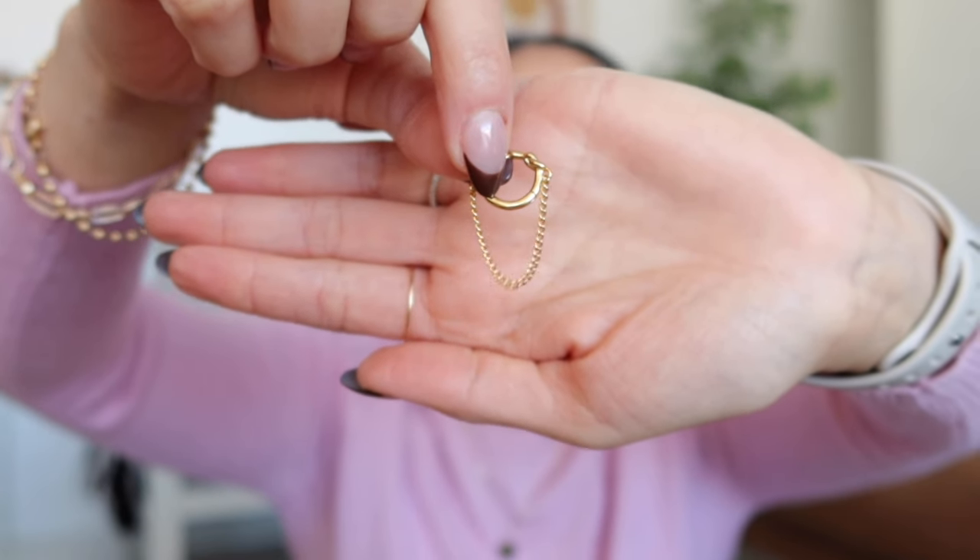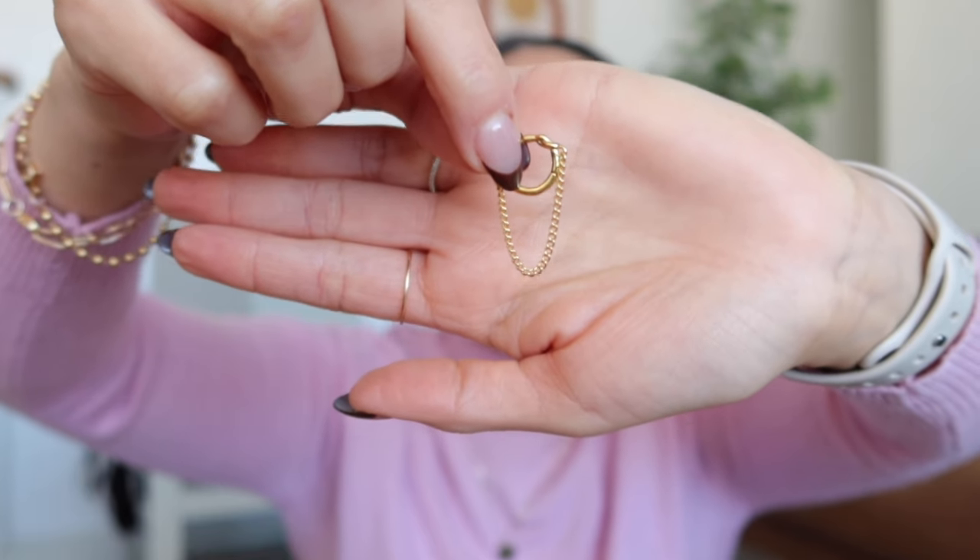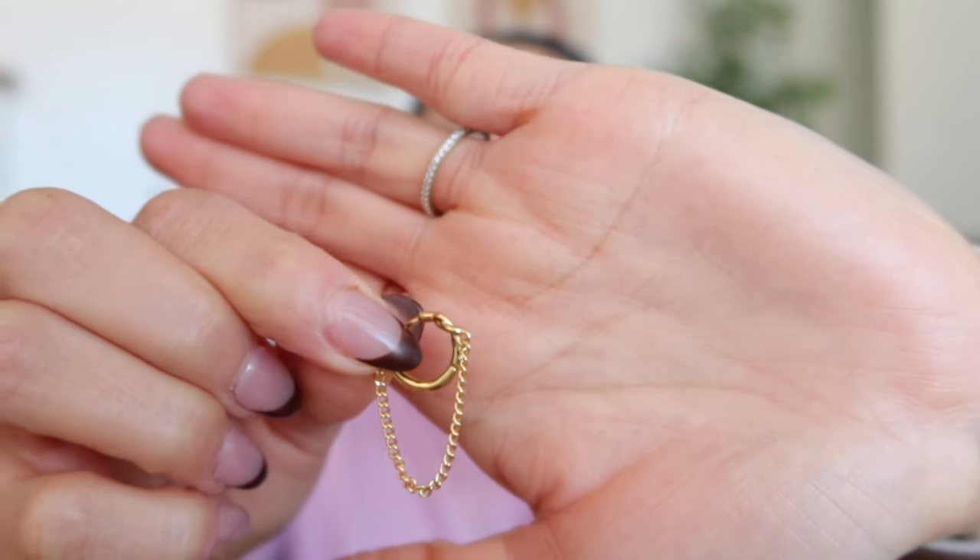I'll link everything below so you can click directly to it. These bracelets have been amazing — if you know someone who loves jewelry and is hard on their stuff, these are great. Another jewelry item are these earrings. They're super cute — kind of a huggy hoop, but the unique thing is they have a little chain on the end with a slight overlapping effect at the top, making them look different from your average huggy hoop. They also come in a pack.